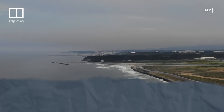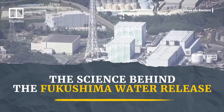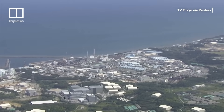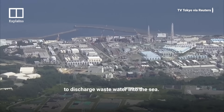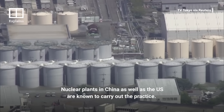So what is the science behind the controversy, and how much do we know about whether the water release is really safe? It is actually a common practice for nuclear power plants to discharge wastewater into the sea. Nuclear plants in China as well as the US are known to carry out the practice.